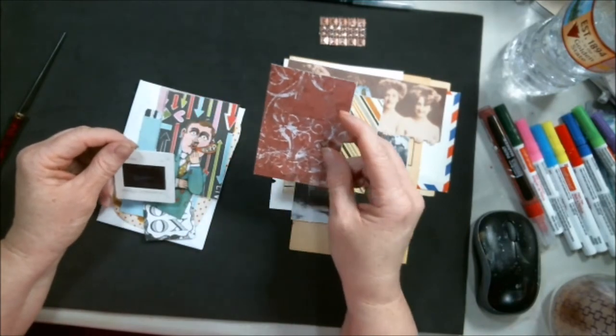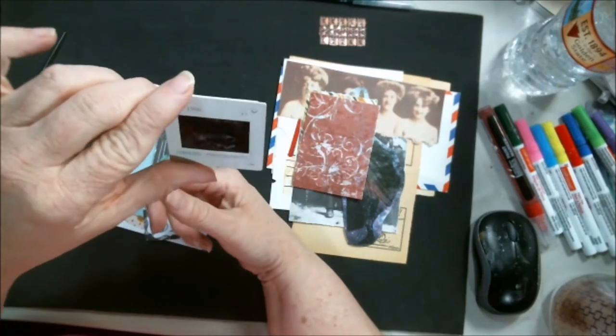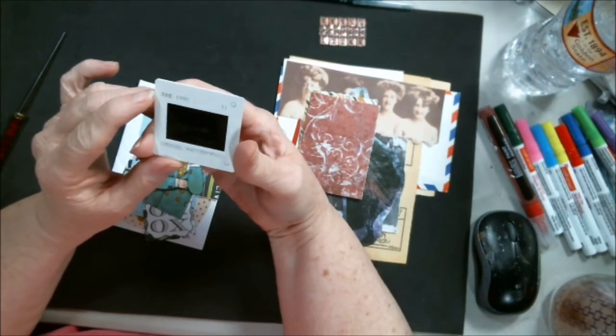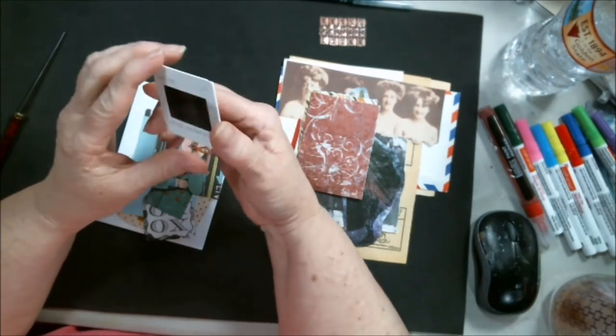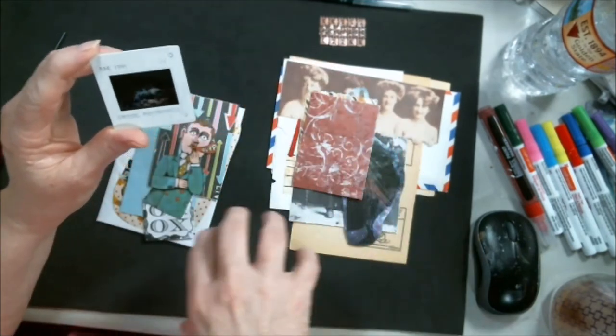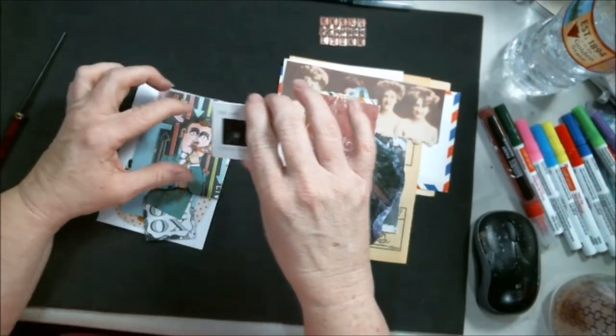Oh, I haven't seen one of these in forever! This is how they used to do slides — June 1998. You remember when they would say 'oh come look at our family vacation' and they had that big round machine and they'd click, click, click and project it up on the wall.